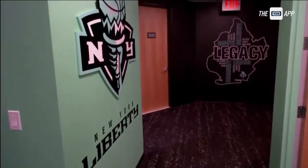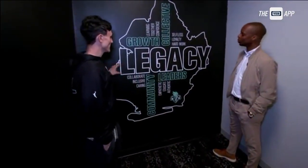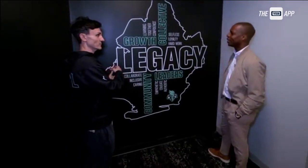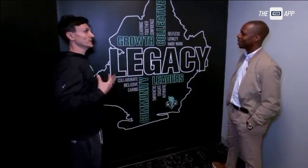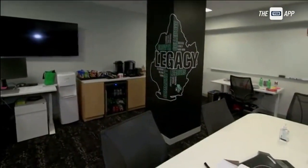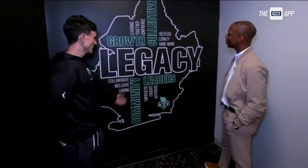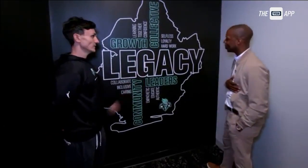A lot of work went into this. When you talk about legacy, I think there are a couple of meanings. It's from the past — the people that made this organization what it is today. But it's also about creating a legacy for yourself with the team. You can say it, but how do you achieve it? It's not only about where we want to get to, but the journey along the way. Part of this is kind of a road map on how to have a legacy here at the Liberty.